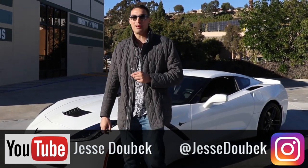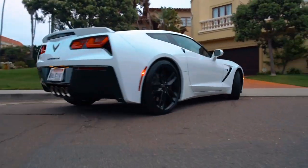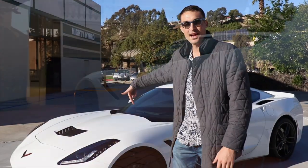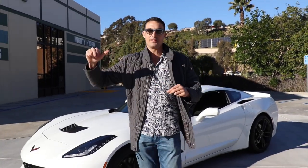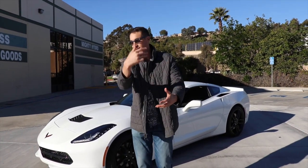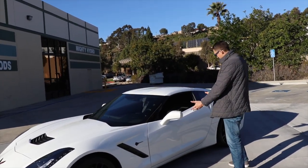This is exciting — we're going to talk about the lifestyle of Jesse Dobek. To kick it off, I have the 2017 Corvette Stingray that I bought about a year ago. This is a 1LT with a Z51 performance package, so it's a little bit louder and a little bit better for driving around these streets of San Diego. Come check it out — there's a bee in my car!